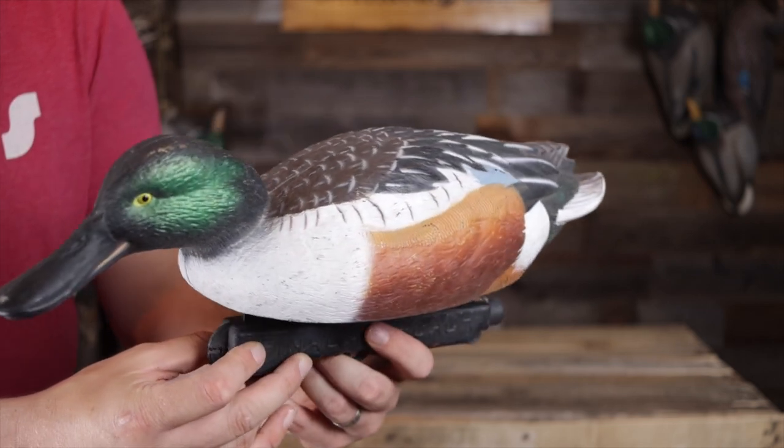The reason I like these decoys the most is because of the color. When you look at these things, the big white breasts on these just add so much color to your spread. You can see it from a long ways away. It gets the attention of ducks that are flying around and it is just such a solid decoy to put in your spread because of that eye-catching, attention-getting color.